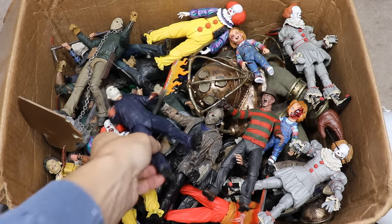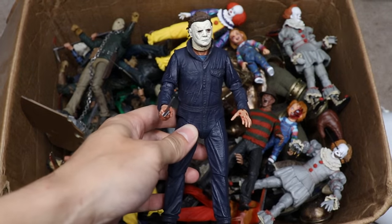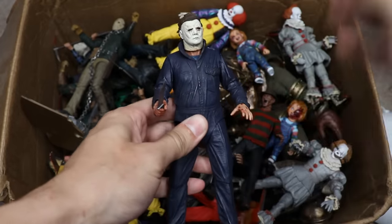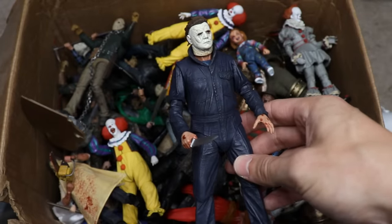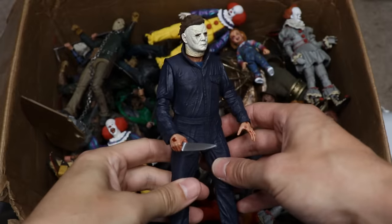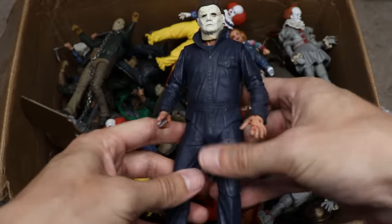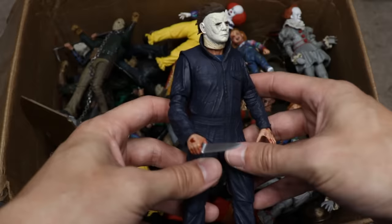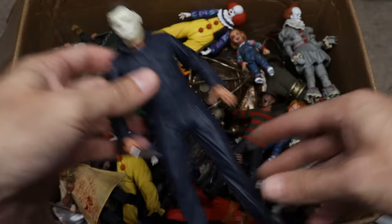We're going to start off with the most recent movie released since that video — this is the 2018 Halloween Michael Myers from NECA. It looks absolutely fantastic with a ton of great details. NECA always does details well — their sculpting is everything. Huge shout out to NECA for sending us this figure and all of these wonderful figures; they just totally kill it and we appreciate them very much.